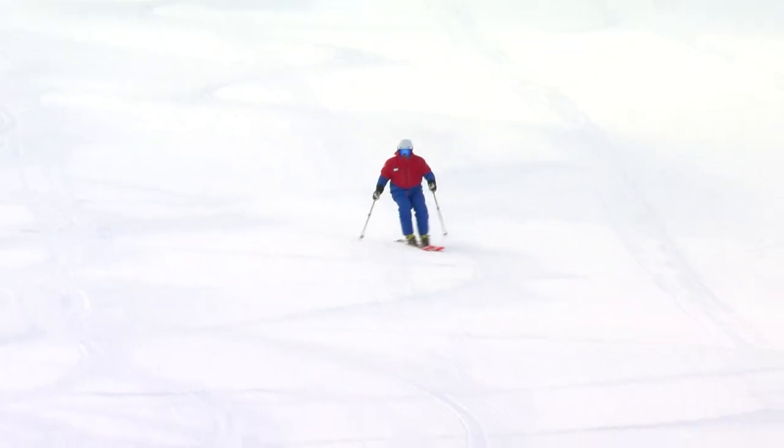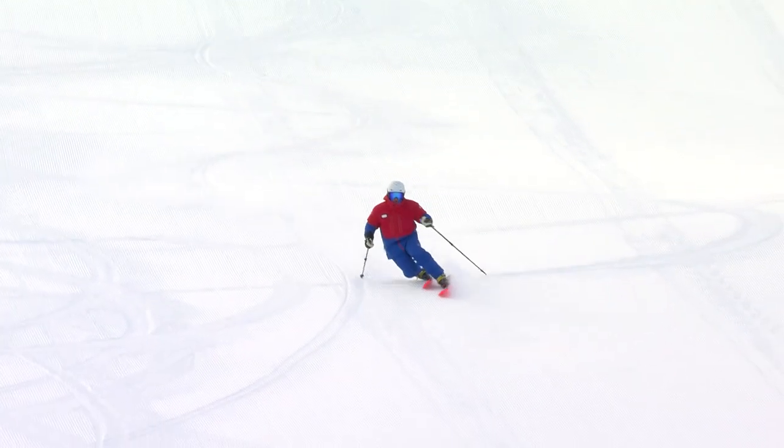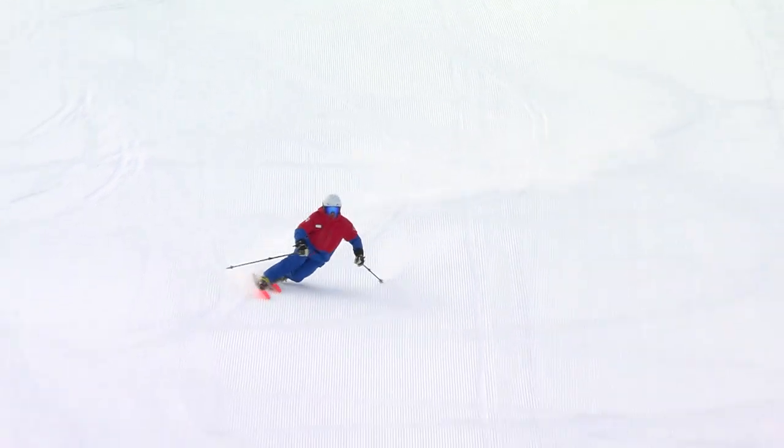Changing the intensity and adding minimal rotary input, we can change to a shorter radius turn and get a lot of rebound and performance changes out of the skis.